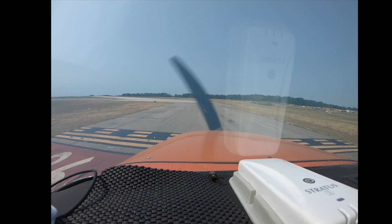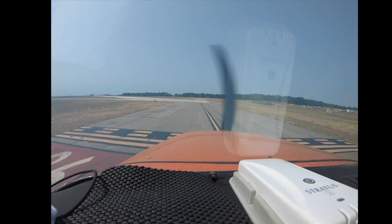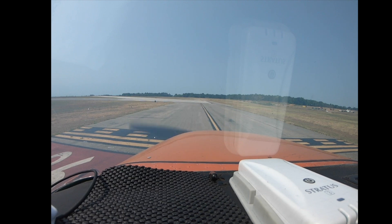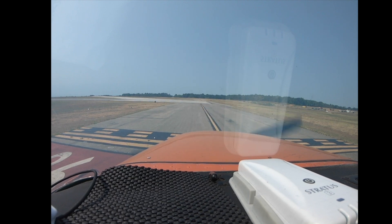Roger. Read back to hold short. We're at 02 Victor, hold short, Runway 1-3. Hold short on Runway 1-3.